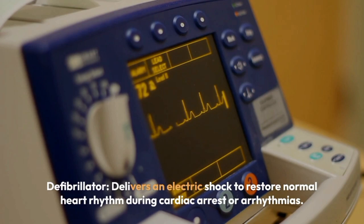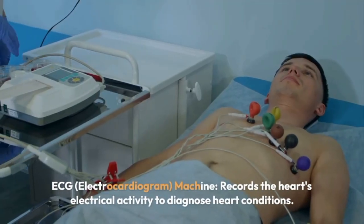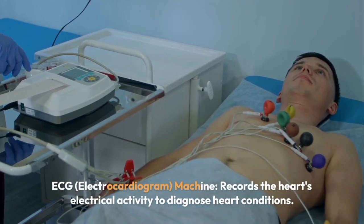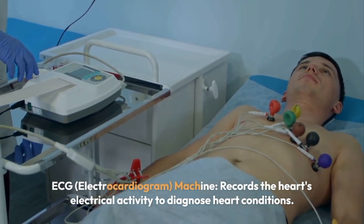Defibrillator delivers an electric shock to restore normal heart rhythm during cardiac arrest or arrhythmias. ECG (electrocardiogram) machine records the heart's electrical activity to diagnose heart conditions.